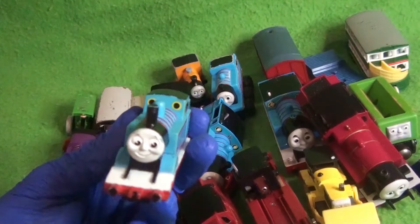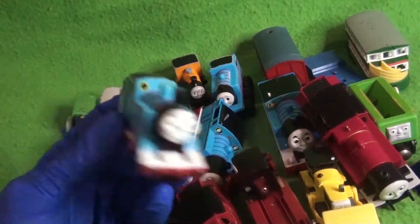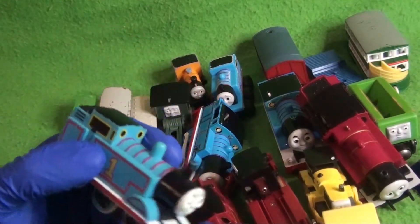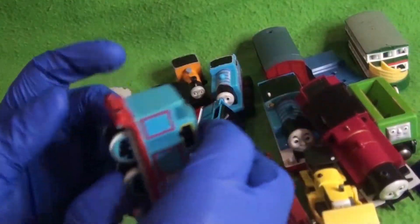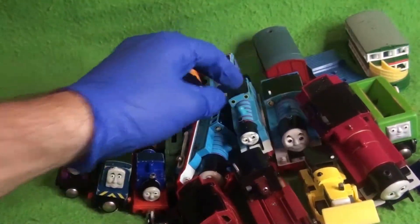Then we have this — just a classic Thomas cake topper. Pretty cool. He has something inside of him — can you hear that? Maybe I'm going nuts. Cake topper.